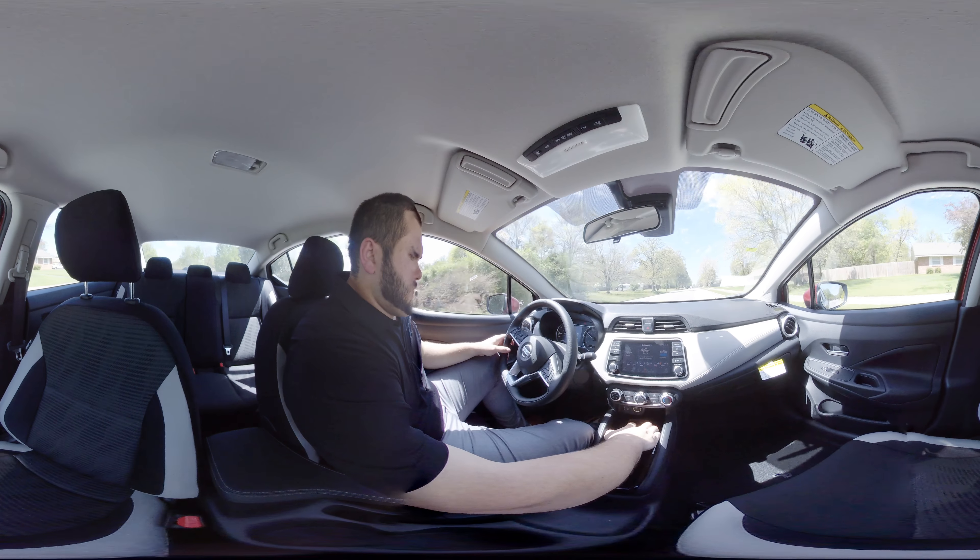Another feature I like is it's got push-button start, which they haven't had in the past on the Versa, so you can have the keyless entry and just have the key in your pocket and hit the start button. And there are many more features, but the best part about this car — up to 40 miles per gallon. That is very hard to beat.